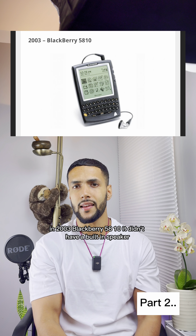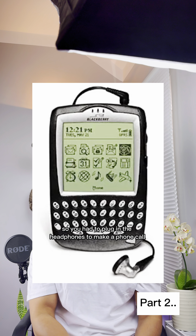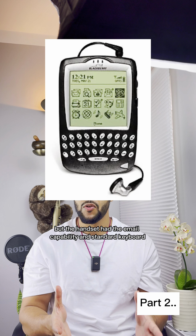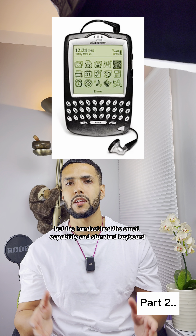In 2003, the BlackBerry 5810. It didn't have a built-in speaker, so you had to plug in headphones to make a phone call, but the handset had email capability and a standard keyboard.